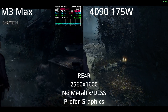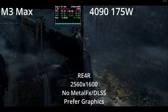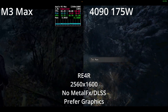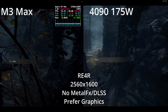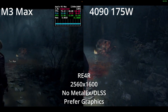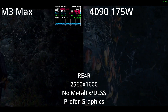For Resident Evil 4, the story is much different. The 4090 laptop basically wipes the floor with the M3 Max. The M3 Max hovers in the mid-70s FPS, whereas the 4090 is 117 to 130 FPS — a difference of about 85%. Both are running at close to the same settings. Without CPU-bound performance constraints, the 4090 pulls far ahead of the M3 Max, even with the 40-core GPU.